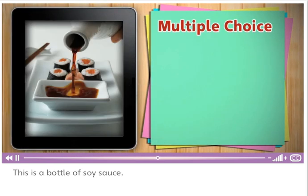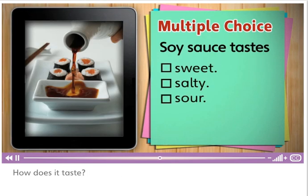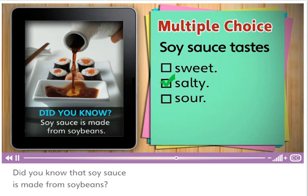This is a bottle of soy sauce. How does it taste? Does soy sauce taste sweet, salty, or sour? Salty. Soy sauce tastes salty. Did you know that soy sauce is made from soy beans?